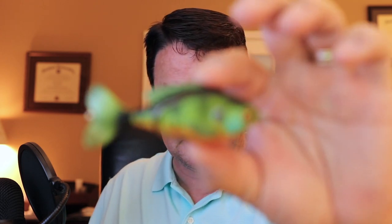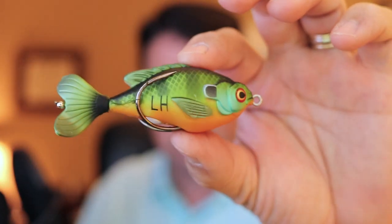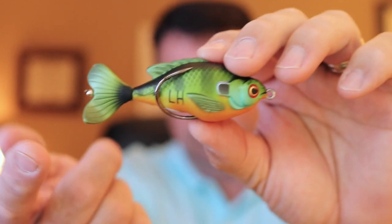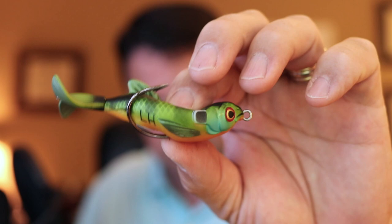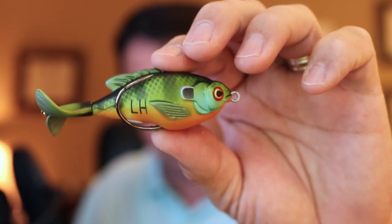And then the third thing I picked up — this was $8.99 — and this is called the Prop Fish. The Prop Fish has, just like it says, a prop tail that spins when it swims through the water. It's a soft body and collapses like a frog, and it's weedless, so it could be an option to a frog.